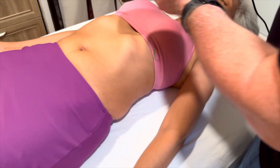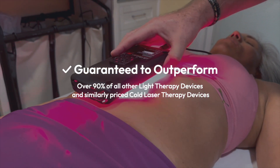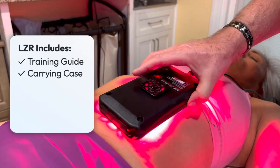The UltraBright is guaranteed to outperform over 90 percent of all other light therapy devices and similarly priced cold laser therapy devices. This U.S. made light therapy device includes complimentary training guides and videos for quick and easy application.